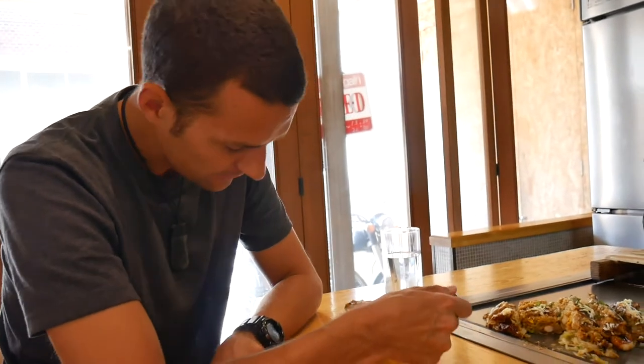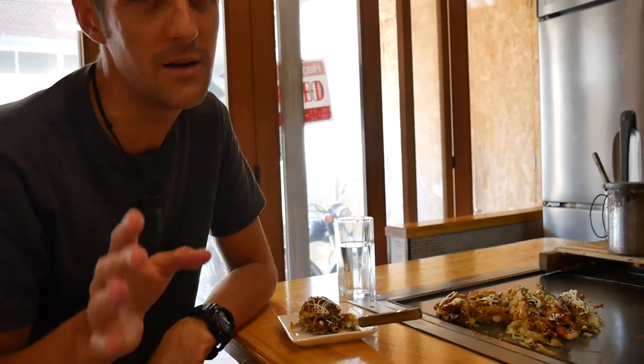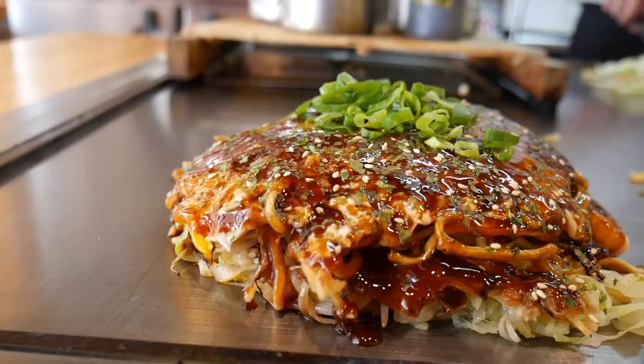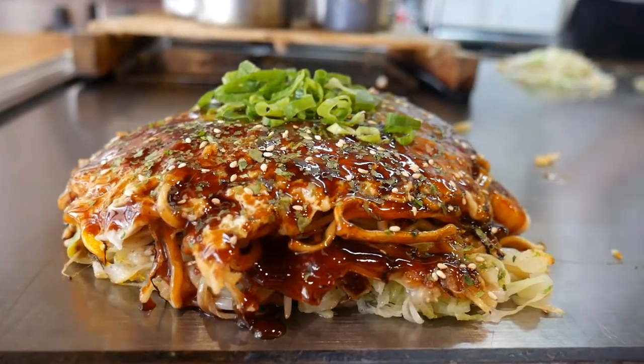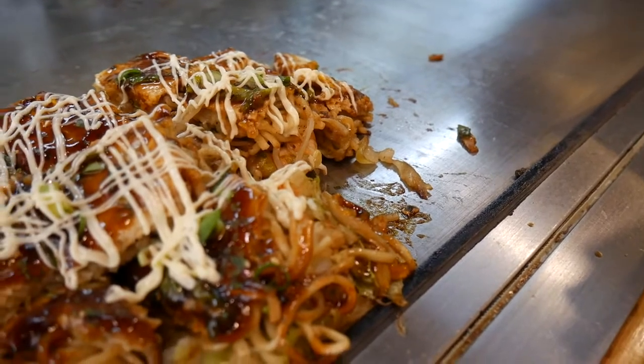I've gone with the simple version but I did add shrimp and Japanese rice cake, which I think is pretty interesting. When it's cooking it doesn't look that good — it's quite dull looking on the grill, not very bursting with colour. But once they add that sweet sauce, oh my god, it just takes on a life of its own. Then you add the mayonnaise on top and things just skyrocket in their beauty.